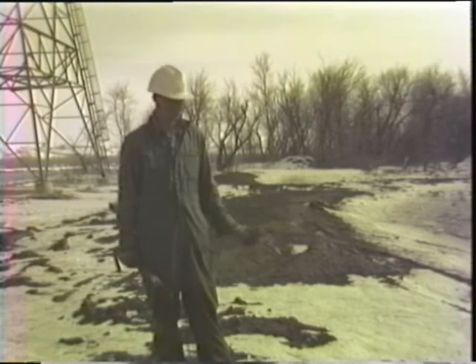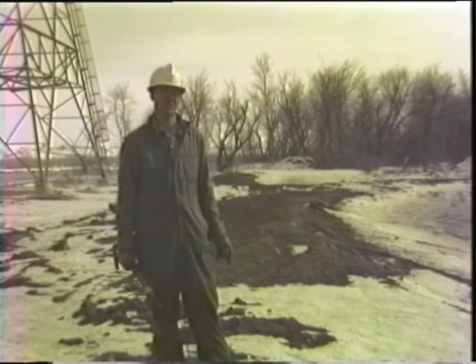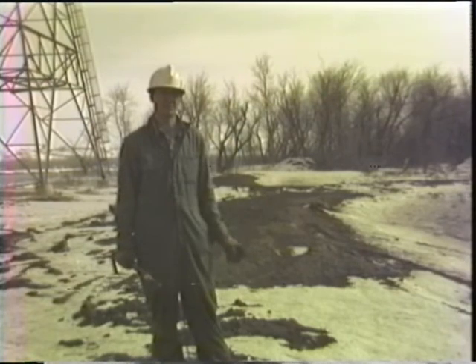If everything is as we presume it will be, we'll be able to get about 14 inches of growth each year in length, regardless of the fish size we started out with.